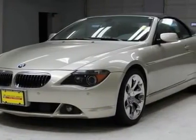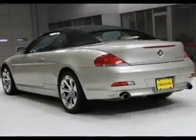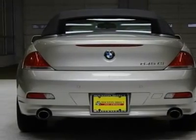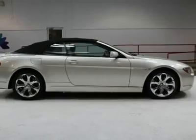We priced this BMW 6 Series to sell quickly. You will find that this vehicle is loaded with options like a fully lined PWR soft-top with glass rear window, body color front and rear bumpers, a cleaning system Xenon adaptive headlights with dynamic auto leveling, and an auto headlight control.